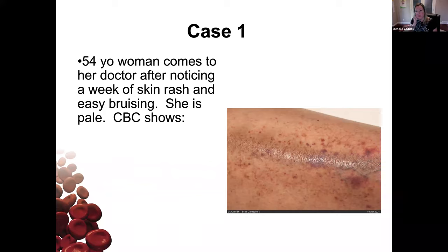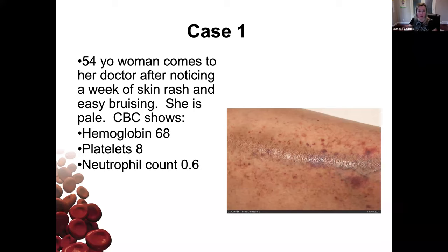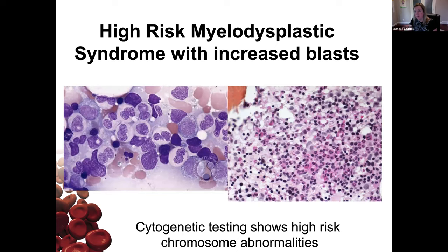The first case is a 54-year-old woman who comes to her doctor after noticing a week of skin rash and easy bruising. She's pale. A CBC shows she's anemic with a hemoglobin of 68 — almost half of what we'd expect. Platelets are eight, quite low — we expect petechiae when platelets are under about 20, really when they're under 10. Those are tiny blood spots where she's bled under her skin. Her neutrophil count is low, so she's at risk of infection.